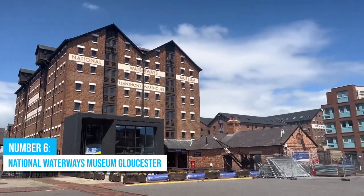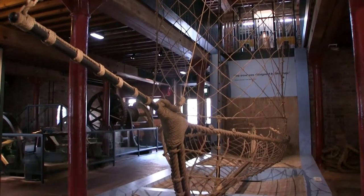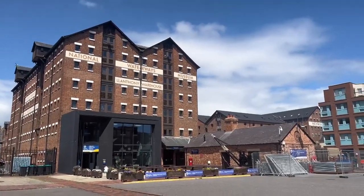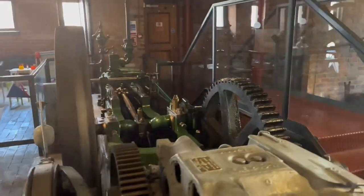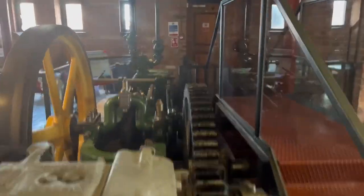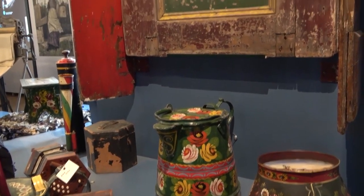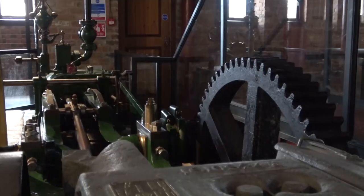Number 6: National Waterways Museum, Gloucester. If you're into history or just love exploring new places, you've got to check out the National Waterways Museum — it's a historic gem you simply can't miss. This place is housed in a beautifully restored Victorian warehouse that's just oozing with charm. Inside, you'll find three floors packed with gripping exhibits that showcase the history of Britain's waterways, with everything from historic crafts to working boats, giving you a real sense of how these waterways shaped the country.